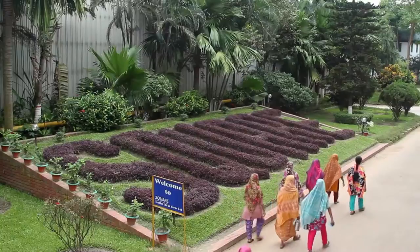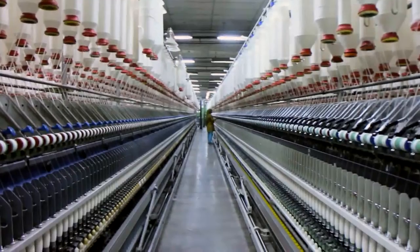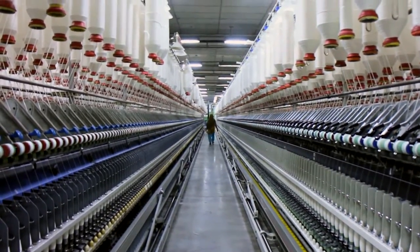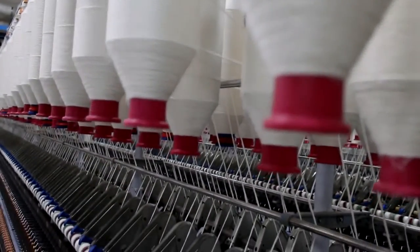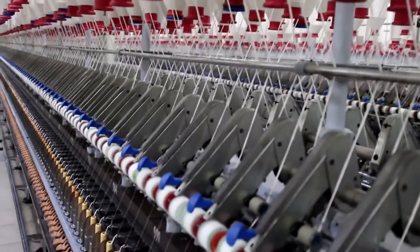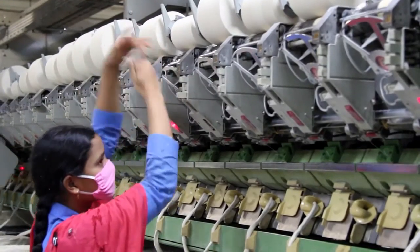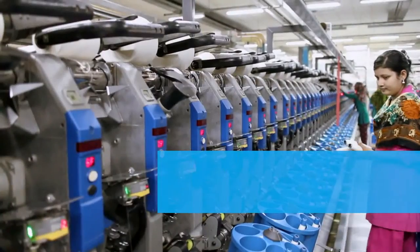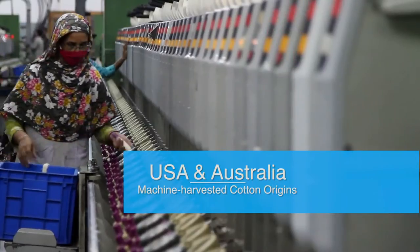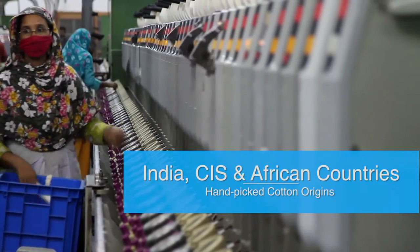As a part of this partnership, Squyer Textiles Limited, a premier spinning company in Bangladesh, has teamed up with the ITC to work with African cotton producers and exporters. Squyer Textiles uses both machine-harvested cotton and hand-picked cotton. The machine-harvested cotton generally comes from the USA and Australia, while the hand-picked cotton is imported from India, CIS, and African countries.